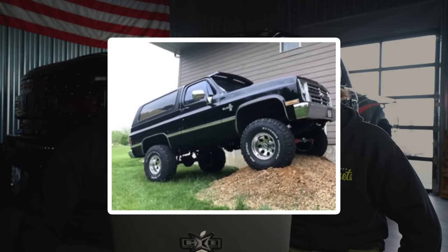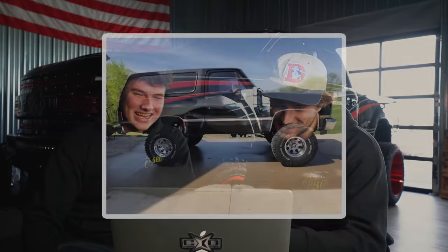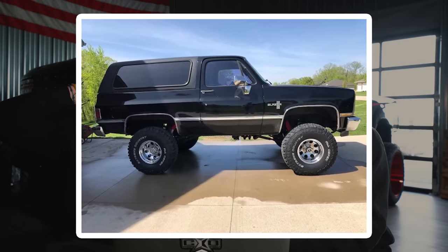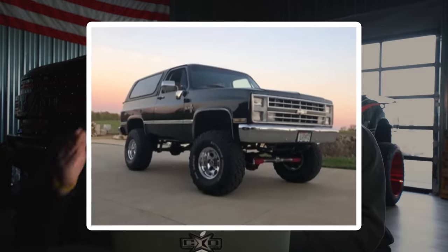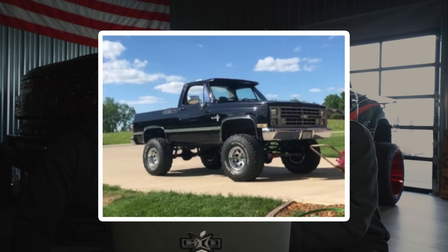Next up on the list, we have a 1987 Chevy Blazer on Pro Comp Series 15 by 10 and a half, negative 25 offset. The Dick CPEC Extreme Country 35 12 and a half with a Rough Country suspension lift of four inches. This thing's sick — super clean. The Dick CPECs literally scream this year, the suspension and everything is perfect for this generation of truck.